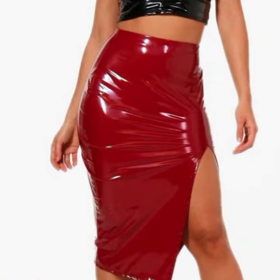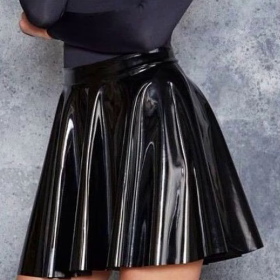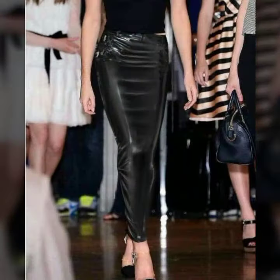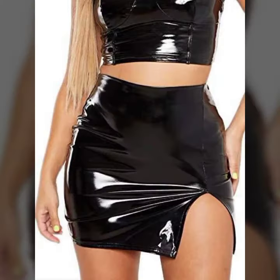Also, give feedback in the comment section about my collection — how was the video, how were the designs of my latex and leather skirt designs. Friends, thanks for watching my video. See you again with a beautiful collection. Till then, Allah Hafiz.